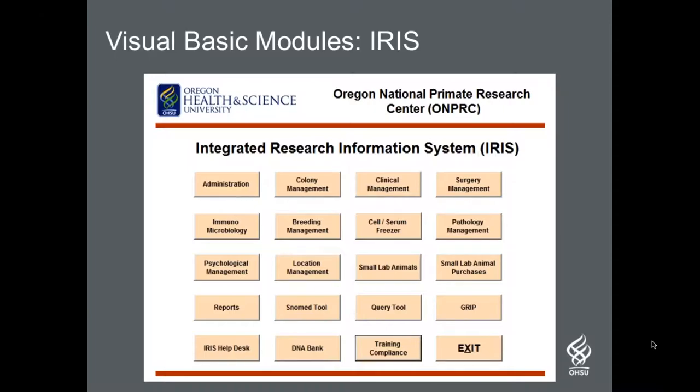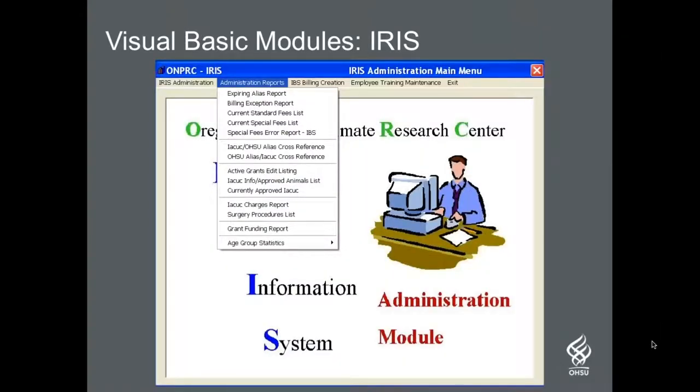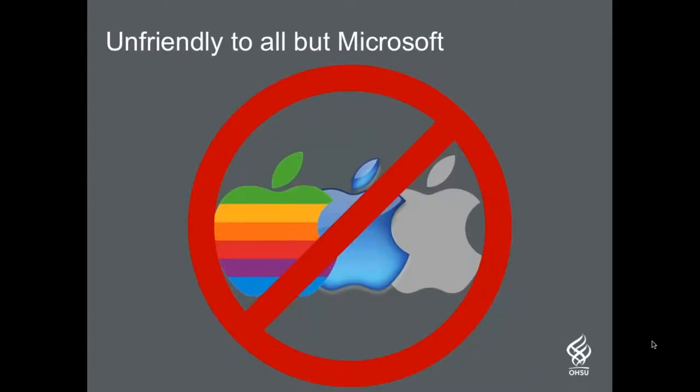However, by 2011, it was clear that IRIS needed to be replaced. It was difficult and slow to add new features. The reporting was all custom reports using Microsoft Reporting Services, and the ability for end users to do ad hoc searches on their own was extremely limited. The major drawback was the fact that since it was built using Microsoft tools, it did not play well with non-Microsoft platforms. Apple products are a favorite in the research community, and as more investigators needed to access the animal records database, we needed to move to a web-based system that would work with any computer that could run a web browser.